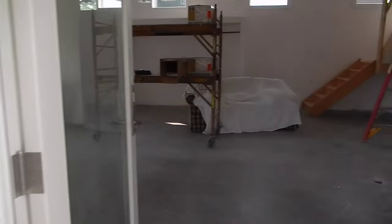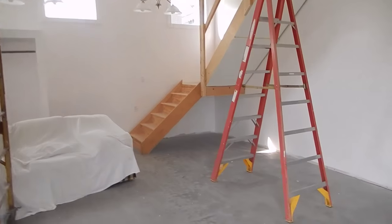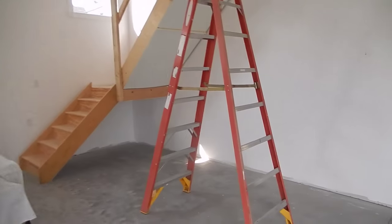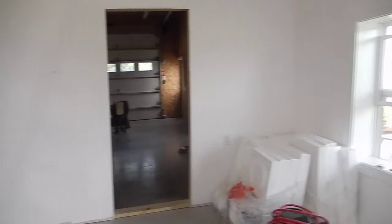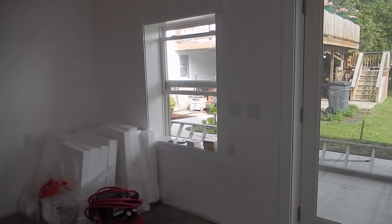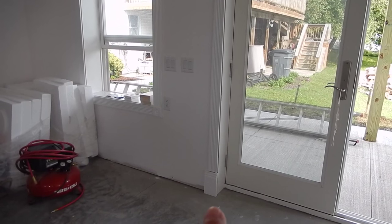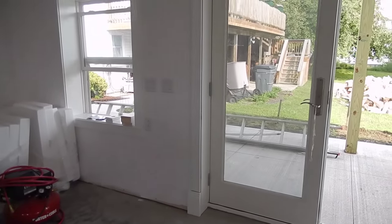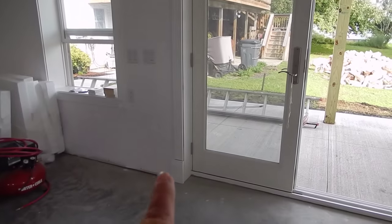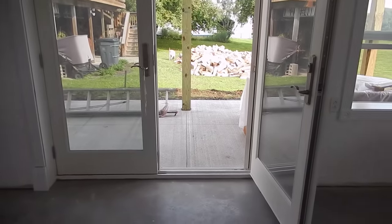Good morning everybody, I was asked for a studio update so here we go. I'm going to walk in the door and turn you so you can see — my window moldings are all done. The doors are not quite done; here are the moldings for the doorway. We're waiting for the floor to be installed before that one goes in.